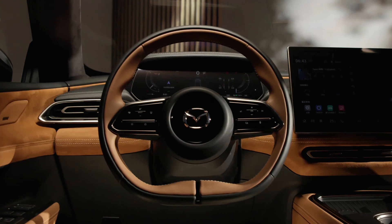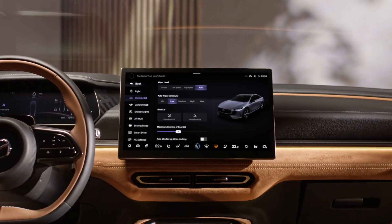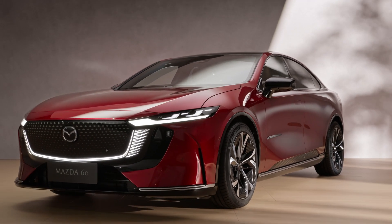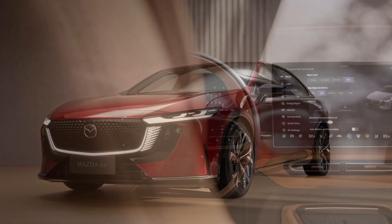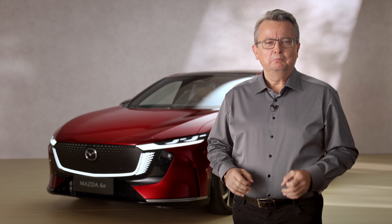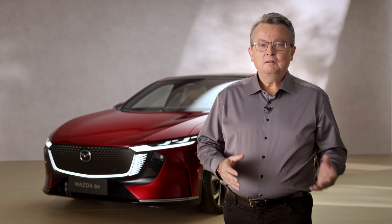A 10.2-inch digital meter, a huge 14.6-inch touchscreen, and an up to 50-inch augmented reality head-up display. It has advanced multilingual voice recognition for nearly all car settings and a shareable Bluetooth key function. Our latest generation safety system makes driving safer and more enjoyable.